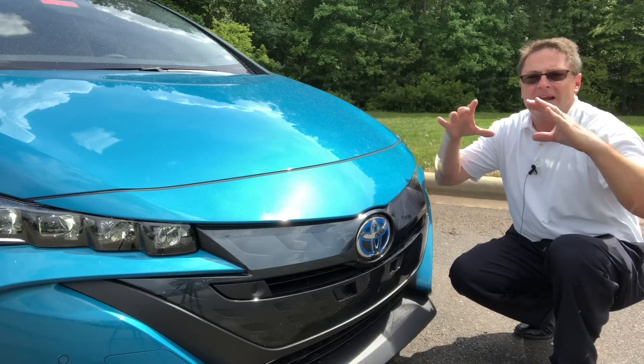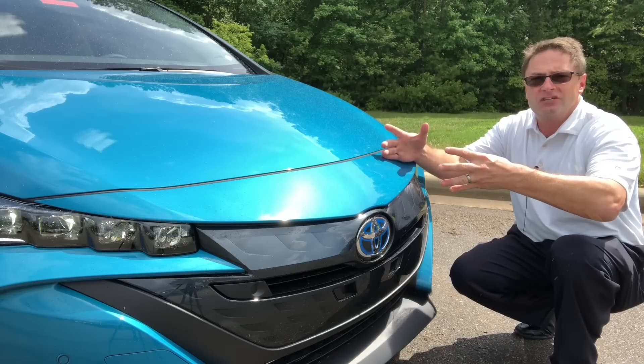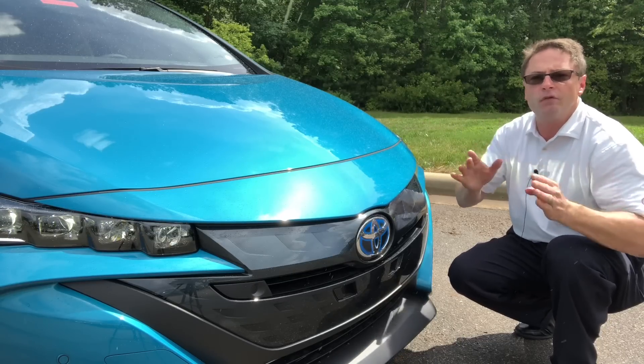That's combining the electric with the hybrid — which is the gasoline-electric blend — for a total of 640 miles.